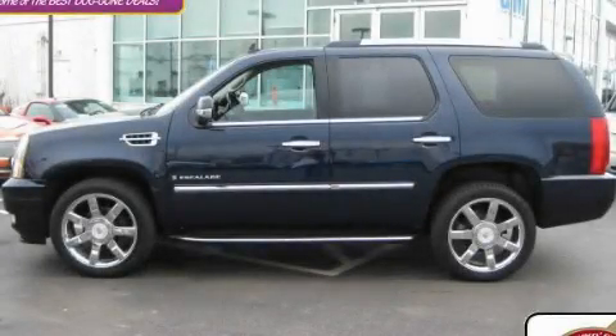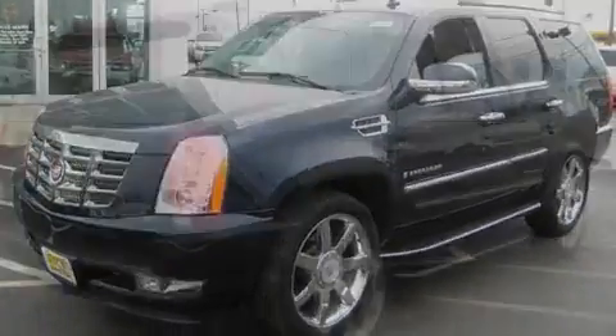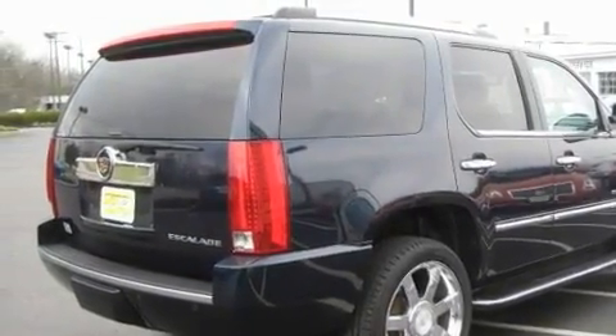This is a 2008 Cadillac Escalade, a drive in shape that provides endless luxury. It has a 6.2 liter 8-cylinder engine, an automatic transmission, and all-wheel drive.